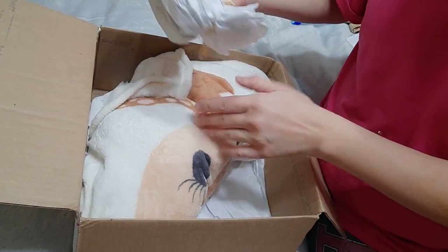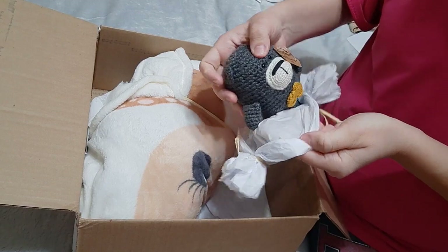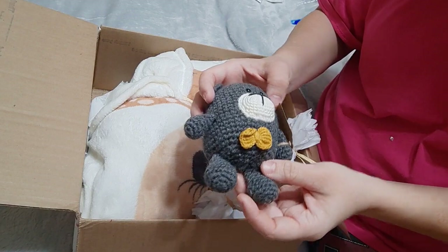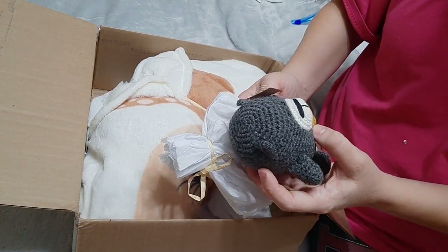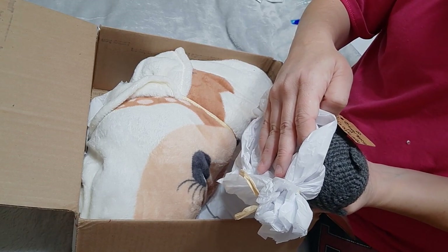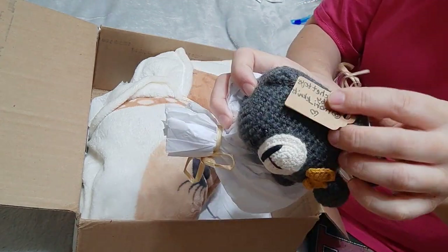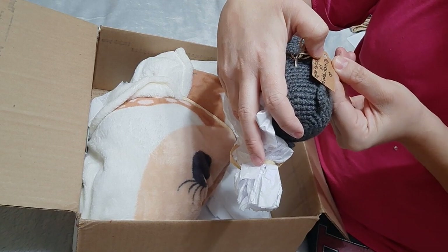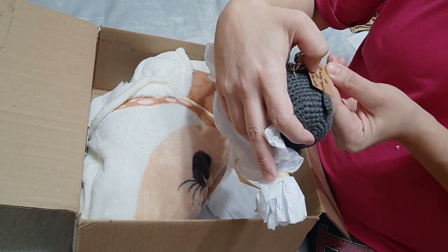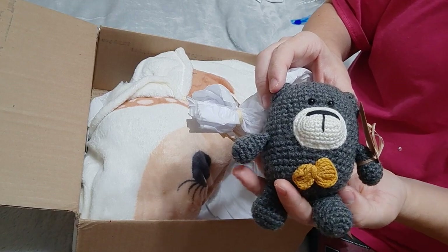Another little package here — a little knitted bear, how cute is that! That's adorable. Crochet toys by Maury Knits. If you want to check her out, it's M-O-R-I or M-A-R-I underscore K-N-I-T-S. I don't know how cute that little bear is!